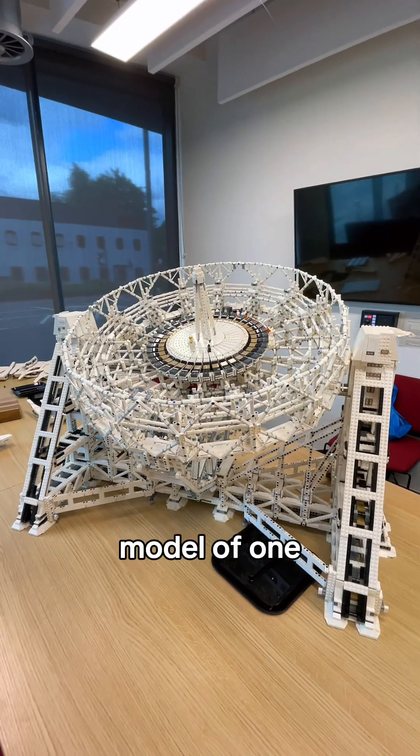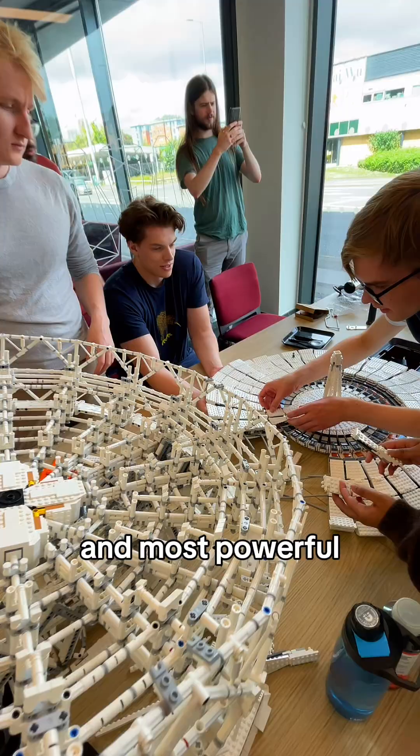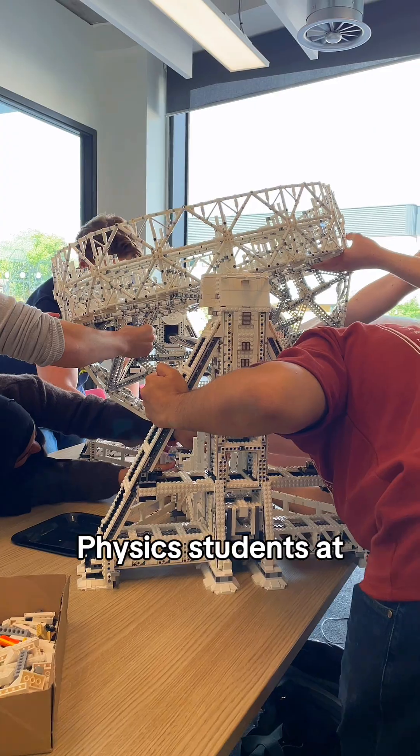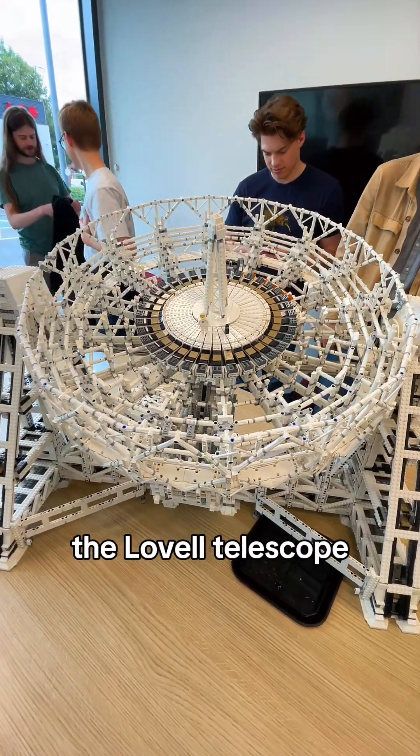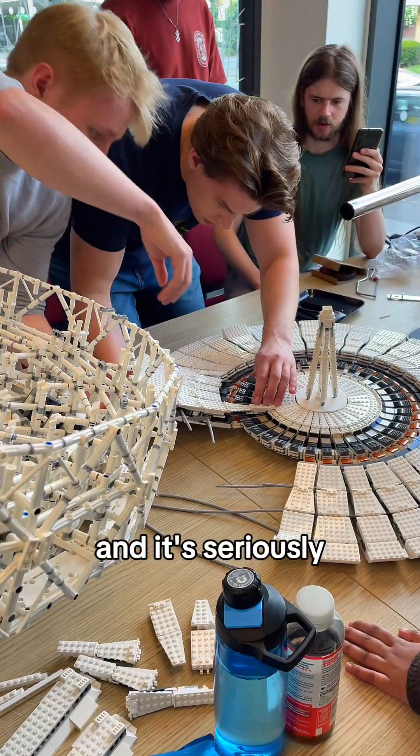How many Lego bricks does it take to build a model of one of the biggest and most powerful radio telescopes in the world? Physics students at the University of Manchester have spent six months building this incredible model of the Lovell telescope, and it's seriously impressive.